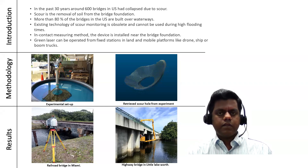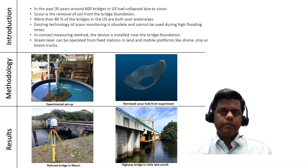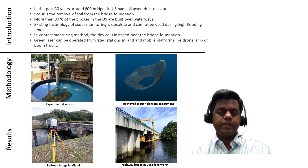The existing technology is obsolete and cannot be used during high flooding times. The existing technology is called the in-contact measuring method, which requires the measuring device to be installed near the bridge foundation and requires the assistance of an underwater diver. This technology is obsolete, risky, expensive, and has single time usage.